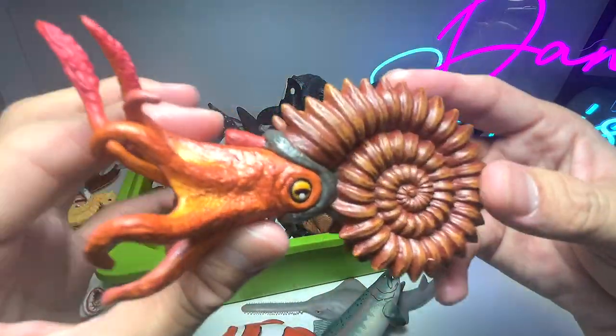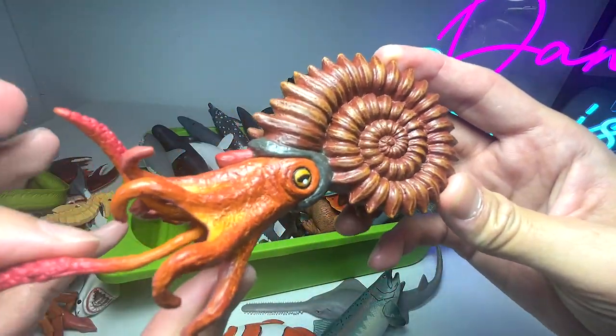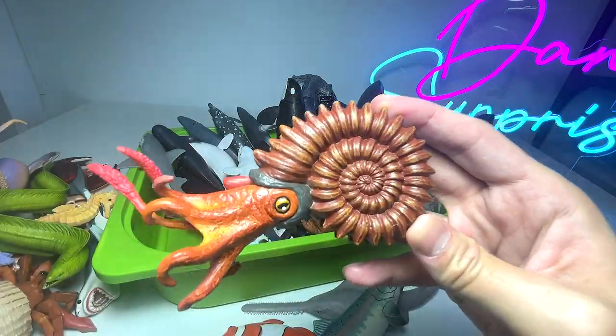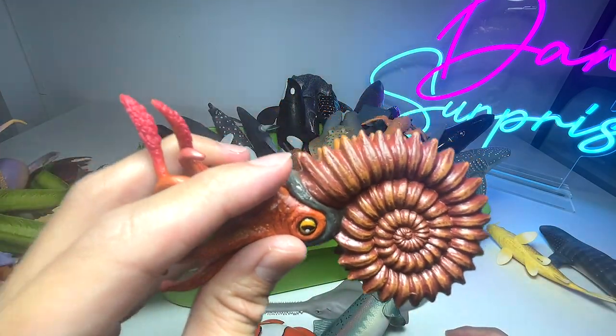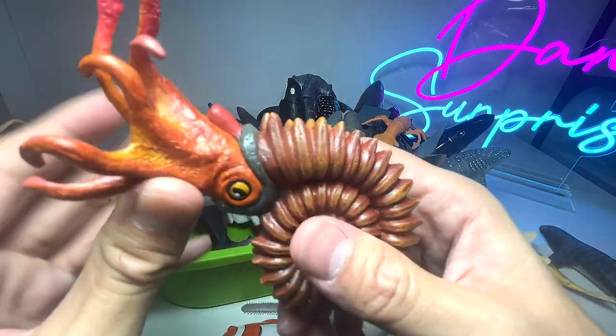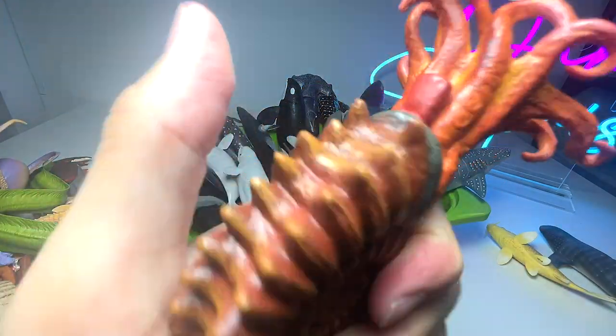We have a prehistoric sea creature right here. This is not something that you can find nowadays. It dated back millions of years and is known as an ammonite.